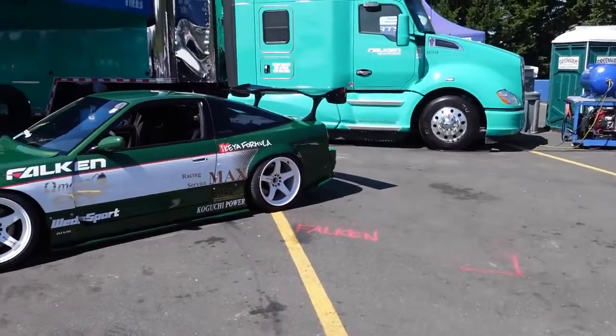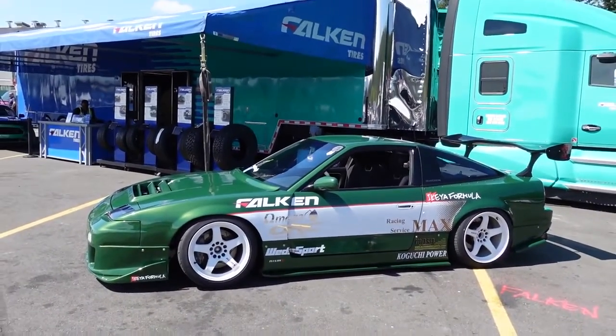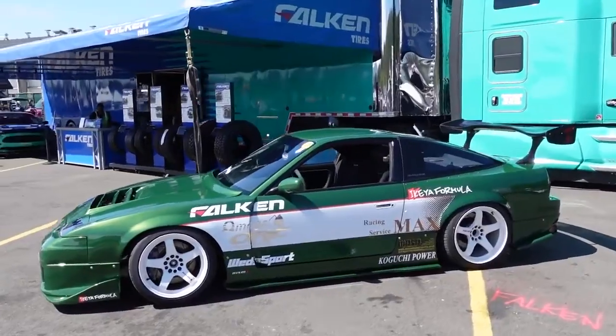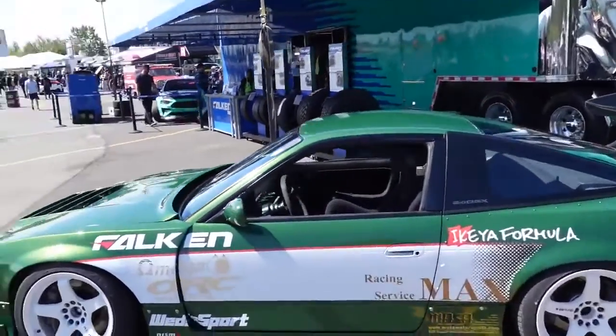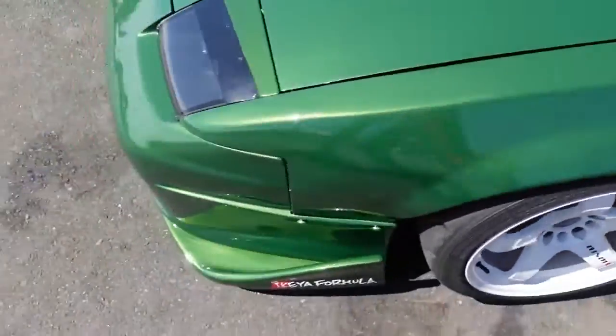Welcome back to the pits for practice. I decided to stop by and admire my buddy's car. One of my favorite S-chassis on the planet. Super tastefully done, beautiful paint — it's the whole deal. This thing's gangster. I think it's got a sequential SR in it too. I love this thing.